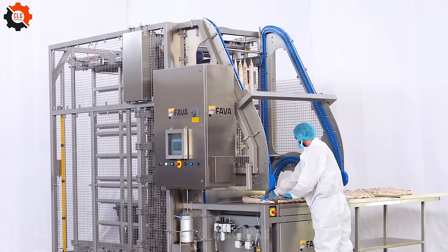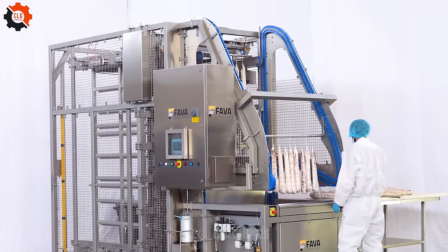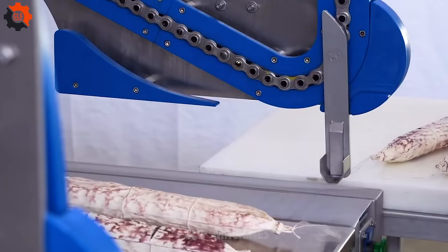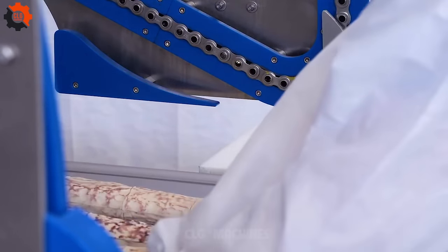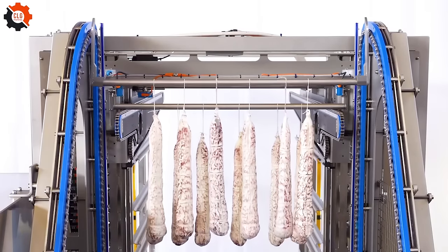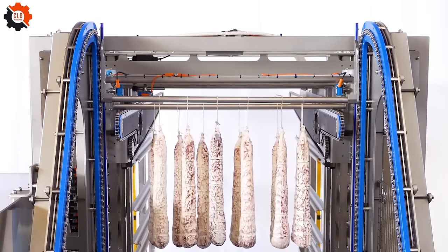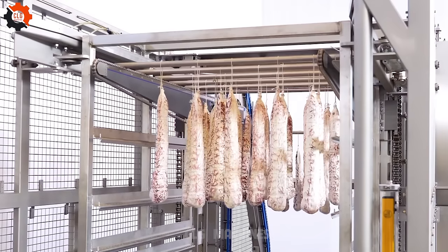Americans eat 7 billion hot dogs every year — that's about 81 hot dogs per person. National Hot Dog Day is celebrated on the third Saturday of July. The most popular toppings are ketchup, mustard, and relish. Hot dogs are a popular food at sporting events; more than 18 million hot dogs are eaten at Major League Baseball games each year.